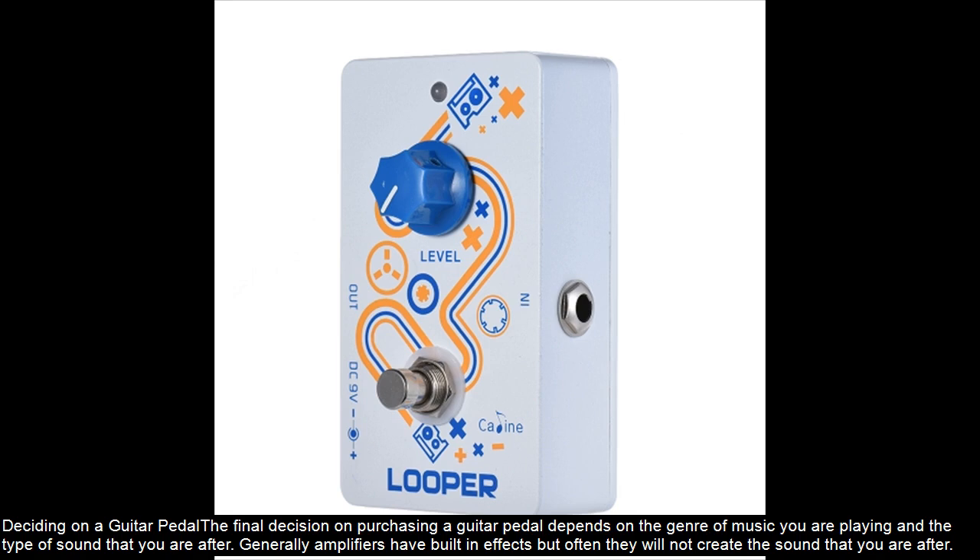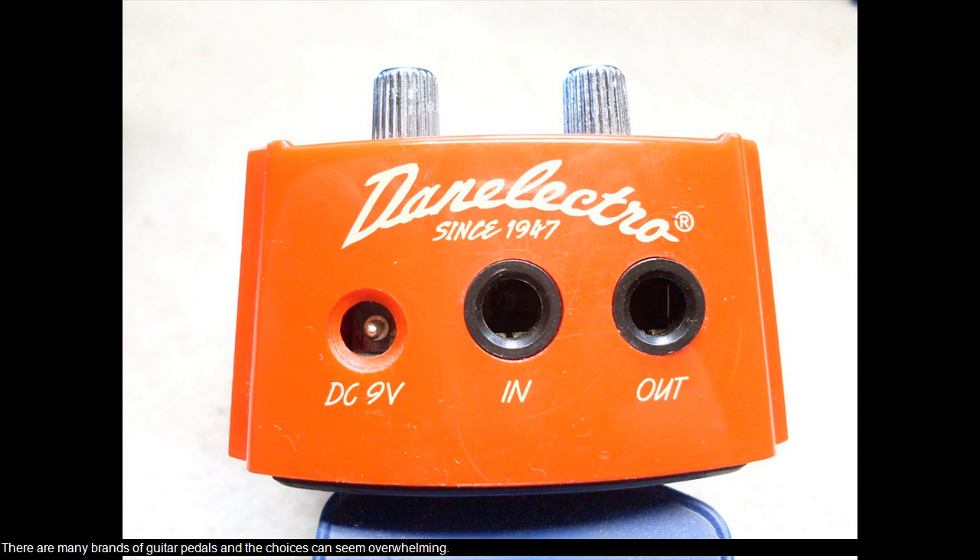Deciding on a guitar pedal. The final decision on purchasing a guitar pedal depends on the genre of music you are playing and the type of sound that you are after. Generally amplifiers have built-in effects, but often they will not create the sound that you are after. There are many brands of guitar pedals and the choices can seem overwhelming.